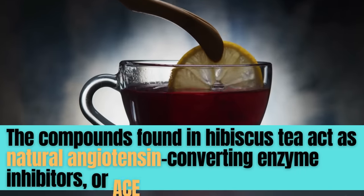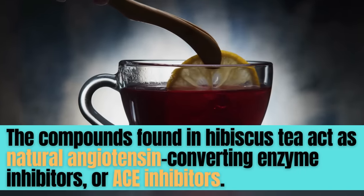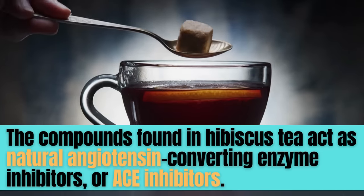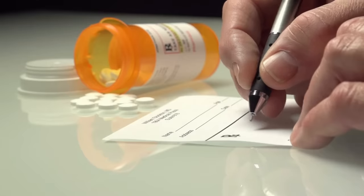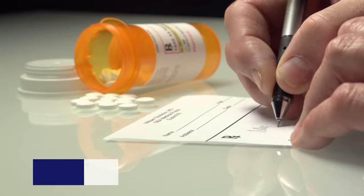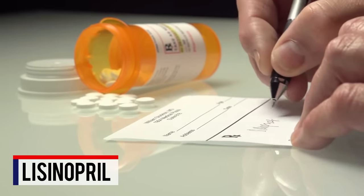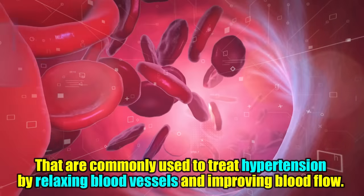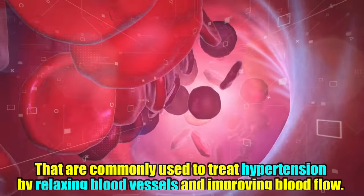The compounds found in hibiscus tea act as natural angiotensin-converting enzyme inhibitors, or ACE inhibitors. ACE inhibitors are a class of drugs, such as lisinopril, that are commonly used to treat hypertension by relaxing blood vessels and improving blood flow.